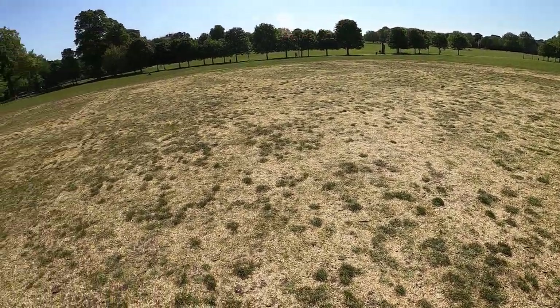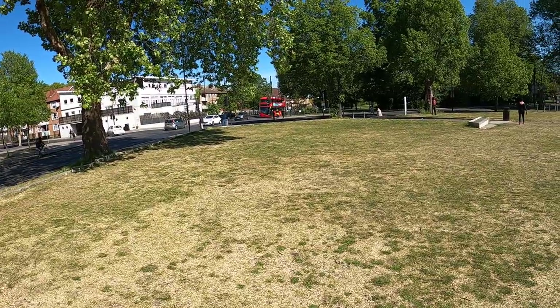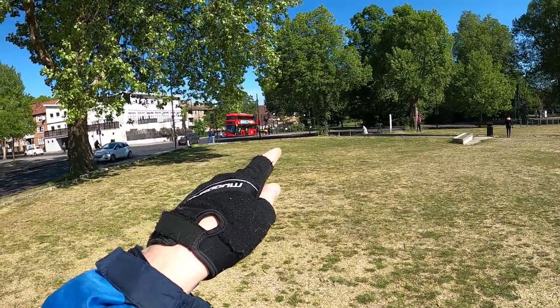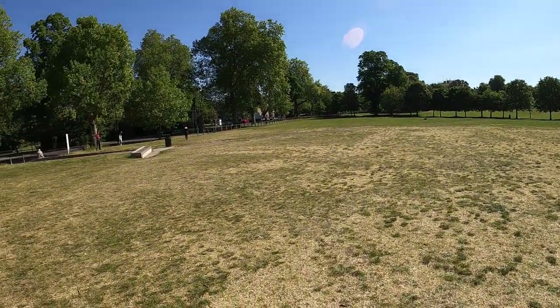See this area where I'm standing now. This is the junction of Peckham Rye and East Dulwich. Peckham High Street is down that way, East Dulwich is up there, Nunhead's down there. So this is the start of Peckham Rye Park.